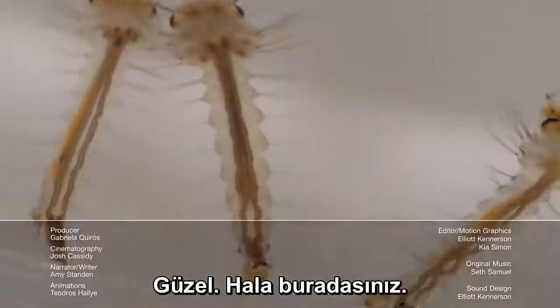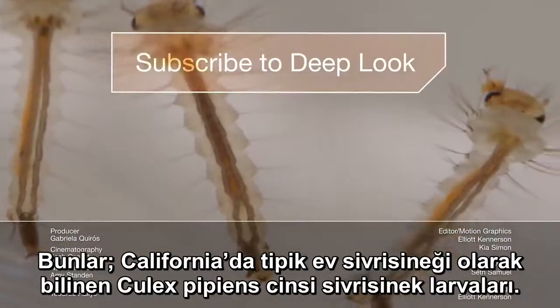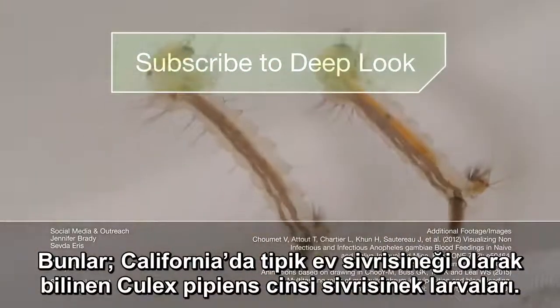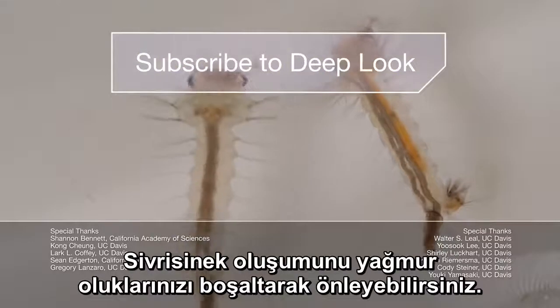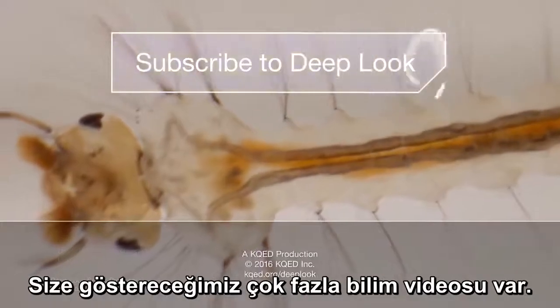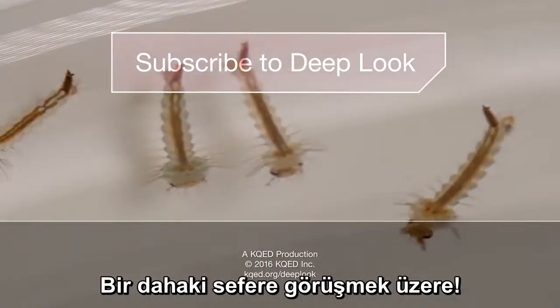Good, you're still there. These are the larvae of Culex pipiens, a.k.a. the common house mosquito here in California. Gross, right? Well, you can avoid them by emptying your rain gutters — pet water dishes too. While you're at it, subscribe. We have so many more science videos coming your way. See you next time!